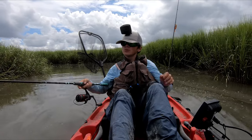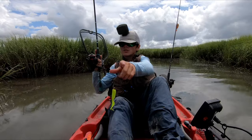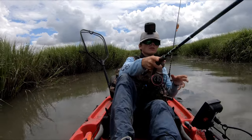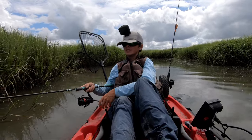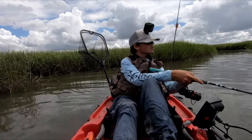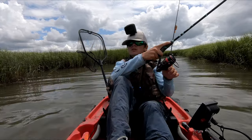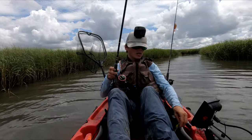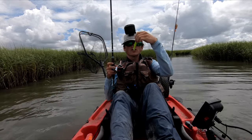So today we're exploring a new area with an incoming tide. I'm using the gulp swimming mullet because it's one of my favorite lures to throw. Just had a bite, so I'm just moving around, casting and looking for fish today. If you enjoy these videos, don't forget to leave a like, and if you haven't yet, please subscribe.